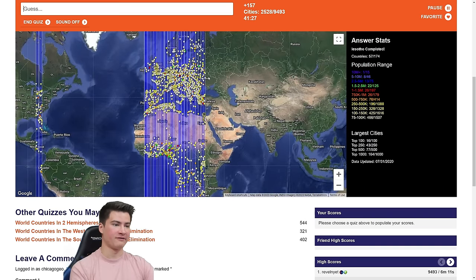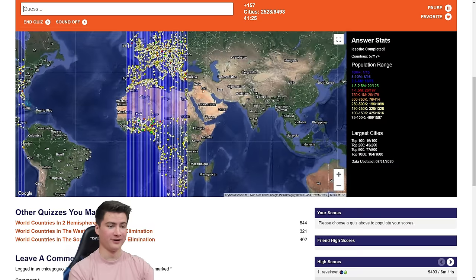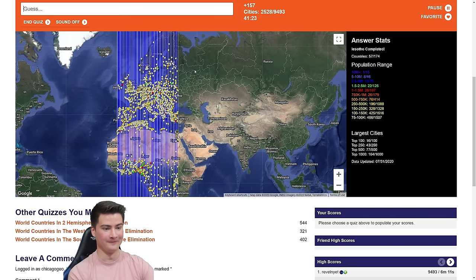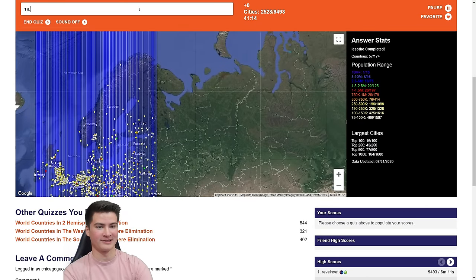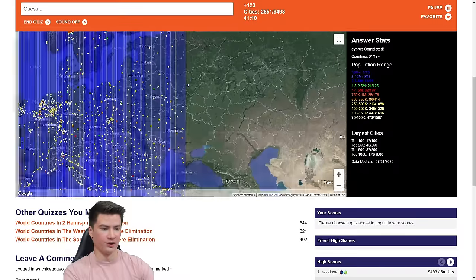Europe is looking great. We're finished with 57 countries already because of Africa being below us — that's really helpful. Now heading into Asia a little bit, it's getting a little concerning. I don't know how this is going to go. Murmansk. We left a sliver here for sure.